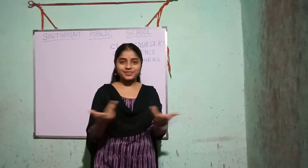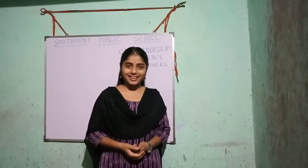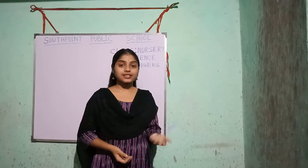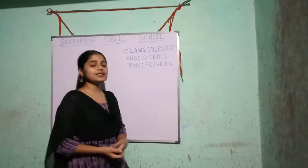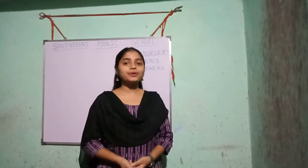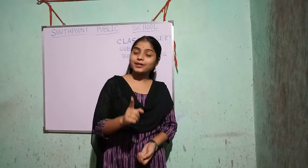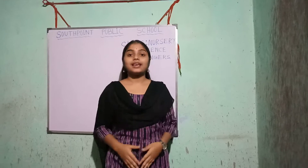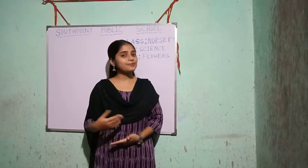Hello kids, how are you all? I hope you all are super and stay at your home. Today I am going to discuss about some flowers. Today's topic is flowers. You know flowers look very beautiful and they have a very good smell. We all keep them in our house in the flower vases. So, let's learn about some flowers.